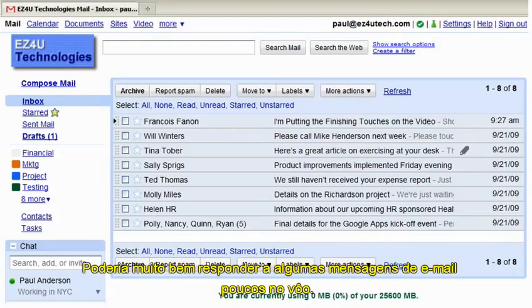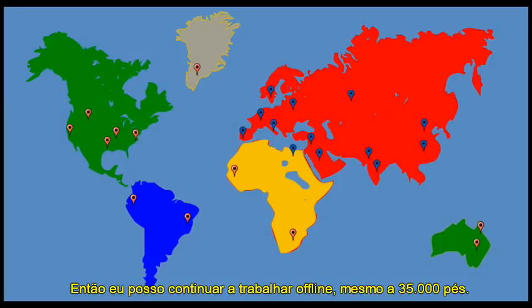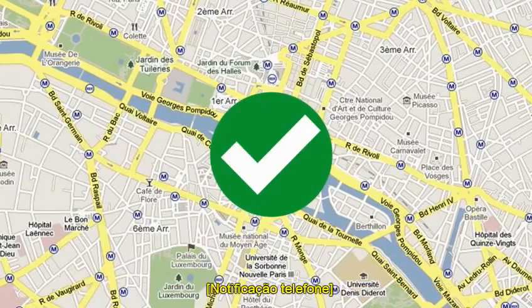Might as well answer a few email messages on the flight. I just need to sync up my Gmail messages using Google Sync before I head out the door. Then I can continue to work offline, even at 35,000 feet. Then when I land — Paris at last. I can simply re-sync my email at the hotel.